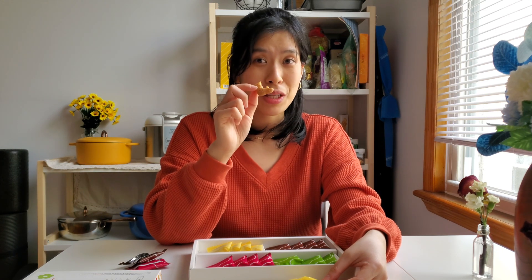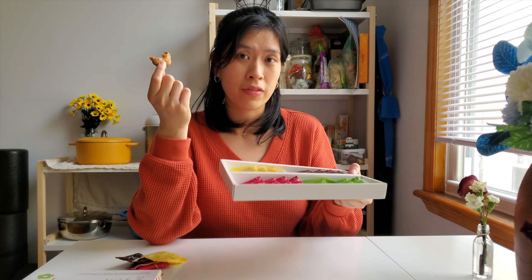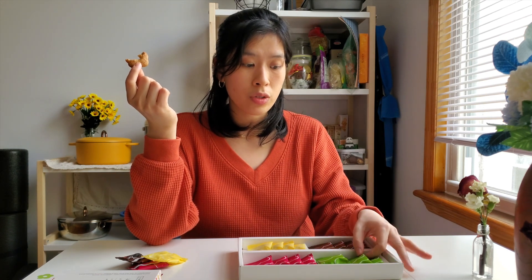Last but not least we have the buckwheat cookie. It's definitely the healthiest of them all. Honestly, this box of cookies is a good gift or present for a family, coworkers, or a group of friends, because they have flavors for everybody — chocolate, strawberry, buckwheat for those that don't like sweets too much, and also matcha.